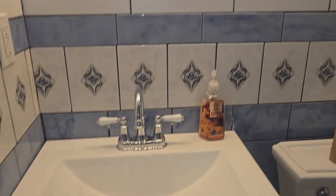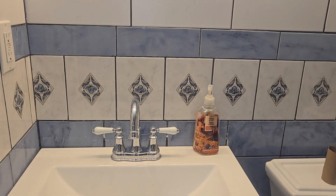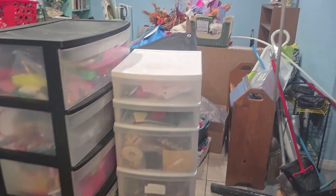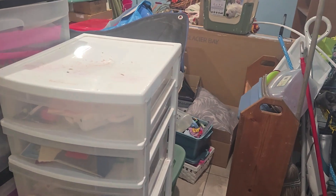The medicine cabinets haven't been put on yet. The medicine cabinet for downstairs is in its box over there, and the one for upstairs is sitting in my living room. I'll come into this little room and show you the laundry room sink.